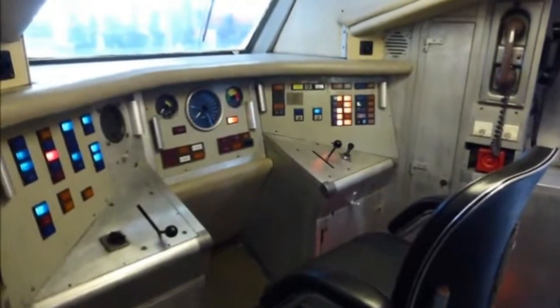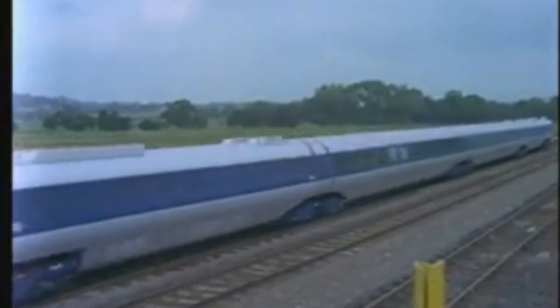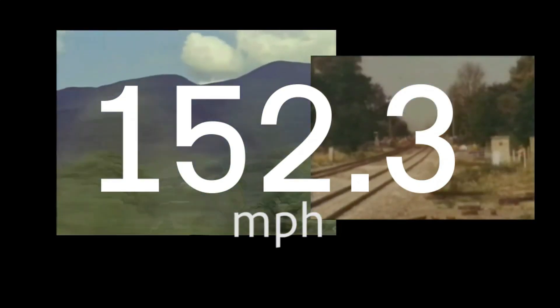Fast forward to August 10th, 1975 — this beast was back. And what did it do? It hit a new British railway speed record: 152.3 miles per hour, 245.1 kilometres per hour, on the Great Western mainline. It also ran on the Midland mainline and the old Dalby test track, hitting 143.6 miles per hour, 231.1 kilometres per hour, in 1976.